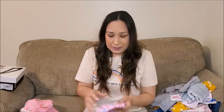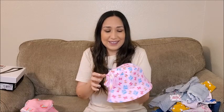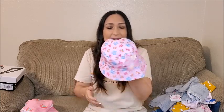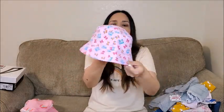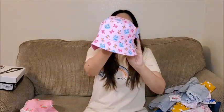And this — I saw this JoJo Siwa hat, super cute. The inside is fuchsia color and the outside is like this. For playing outside or walking around, it's perfect. Really cute.